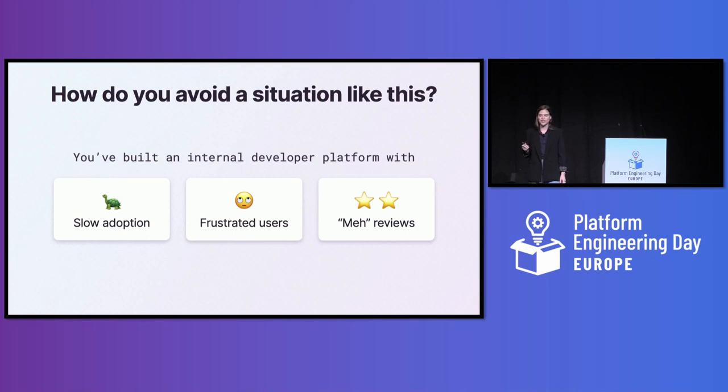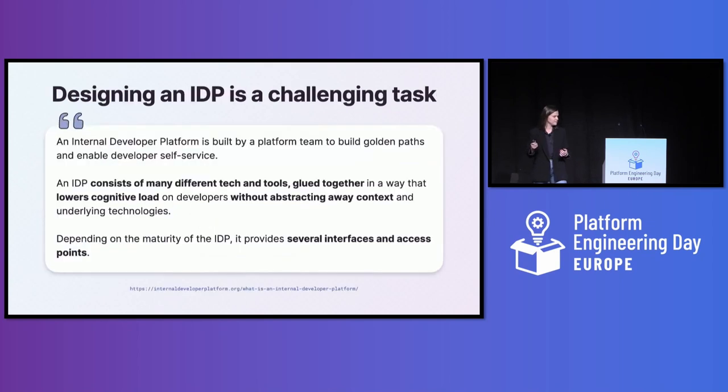How do you avoid getting into a situation where you've spent months building an internal developer platform but adoption is slower than you hoped? The users you do have are running into frustrating issues that are slowing them down, and you're not really getting the glowing reviews you expected for all the hard work you've put in.